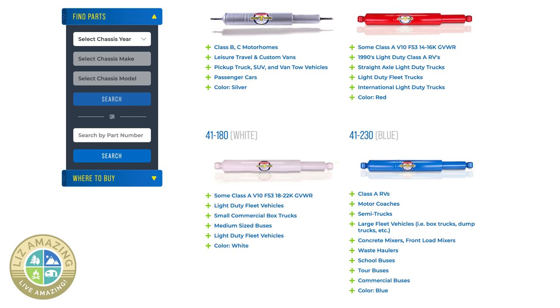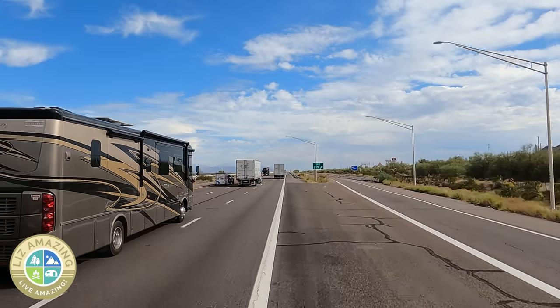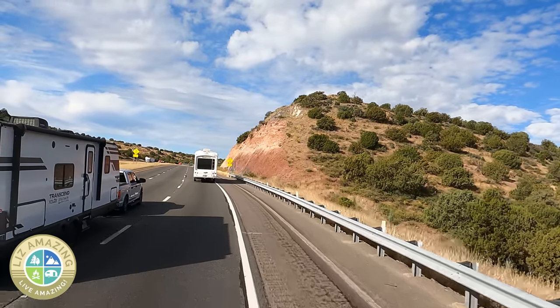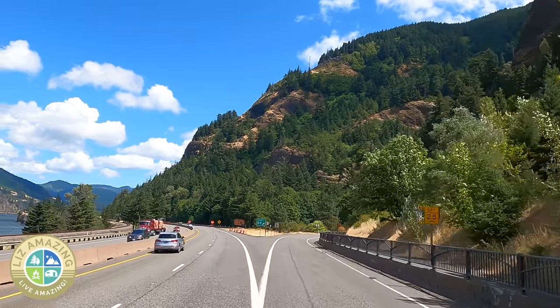They make steering stabilizers for all different sizes. Safety Plus, which makes mine, makes stabilizers for heavy duty trucks, buses, pickup trucks, SUVs, camper vans, Class A motorhomes, and even passenger cars.